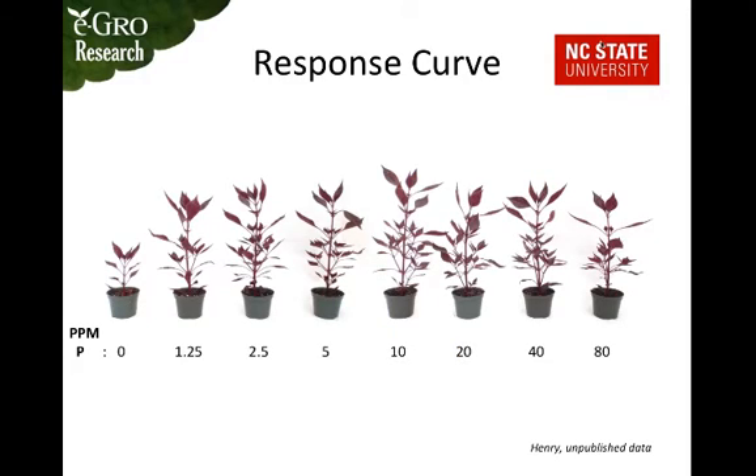This iricene species was given the same treatment, and the rate of phosphorus had a huge impact on plant height. The growth curve shows plants increase in height very quickly, then plateau after about five to ten parts per million, and eventually decrease at higher rates. The highest rate used was 80 parts per million, which is actually lower than what you'd find in triple 20 mixed at 200 parts per million nitrogen.